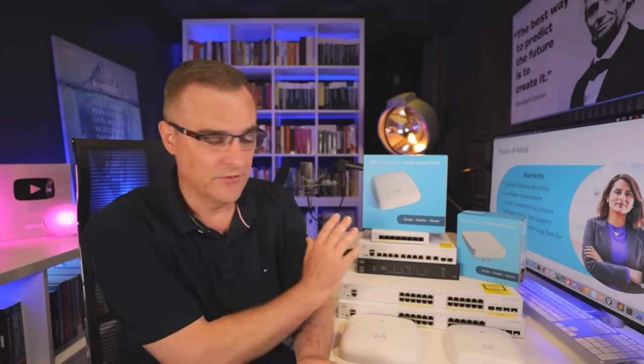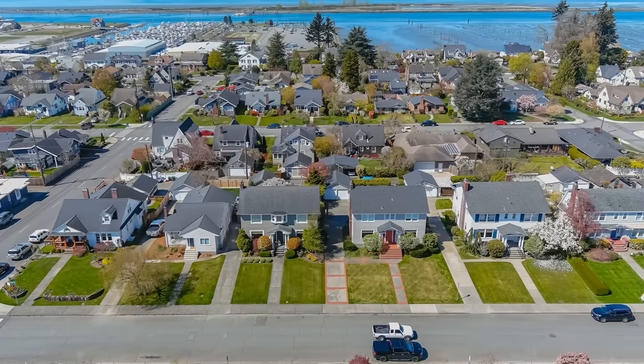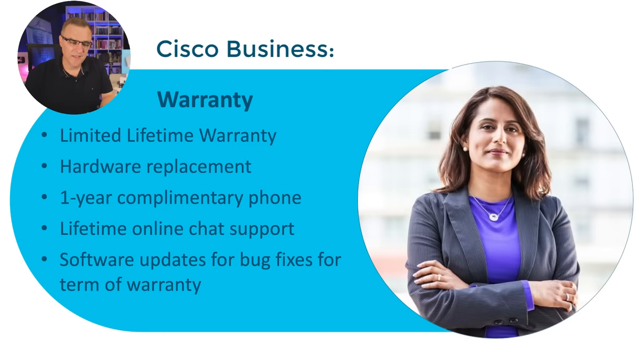True or false: you need a license to use Cisco business products. The answer is false — these products don't require a license. True or false: you're going to have to remortgage your house or take a loan to buy Cisco equipment, it's that expensive. Is that true or false? And: Cisco equipment is notoriously difficult to configure — you have to become a CCNA, CCNP, or even a CCIE to configure Cisco devices. Is that true or false?